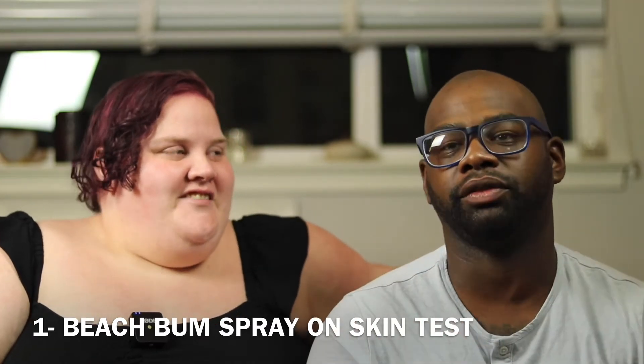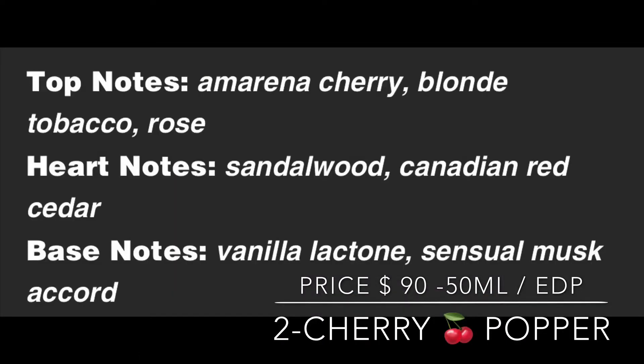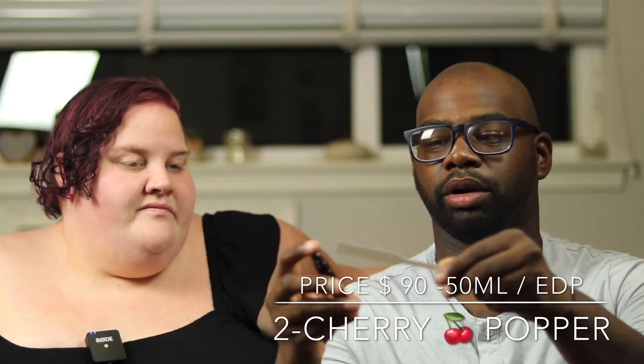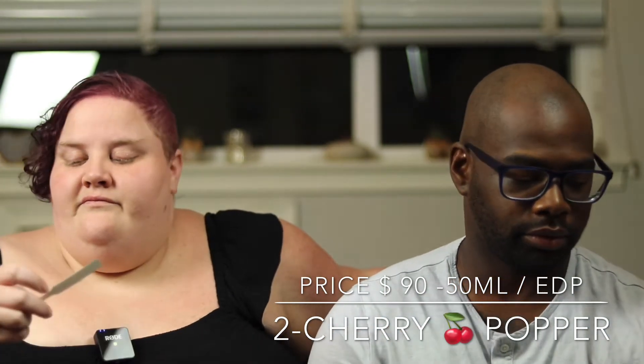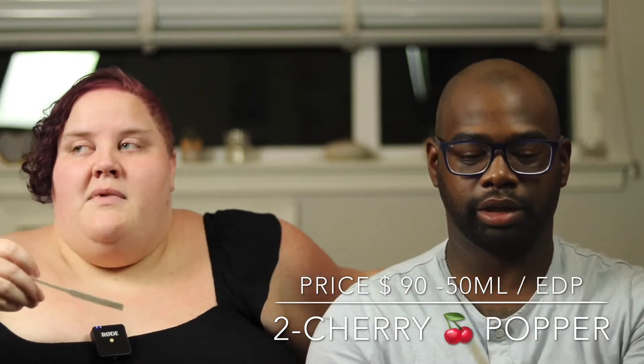We're going to try the next fragrance — this one is Cherry Popper. I'll leave the notes down below so you guys can check it out. I'm going to spray it on a test strip for me and my girlfriend and see if she likes it.